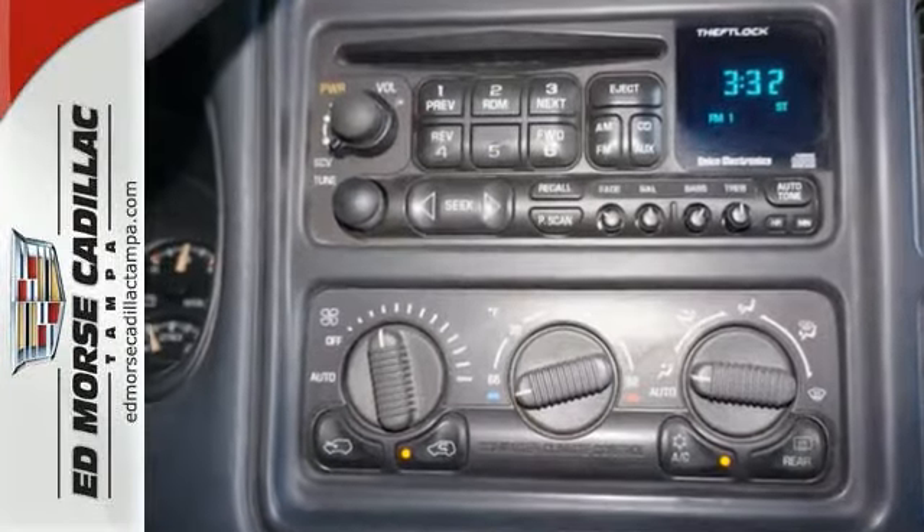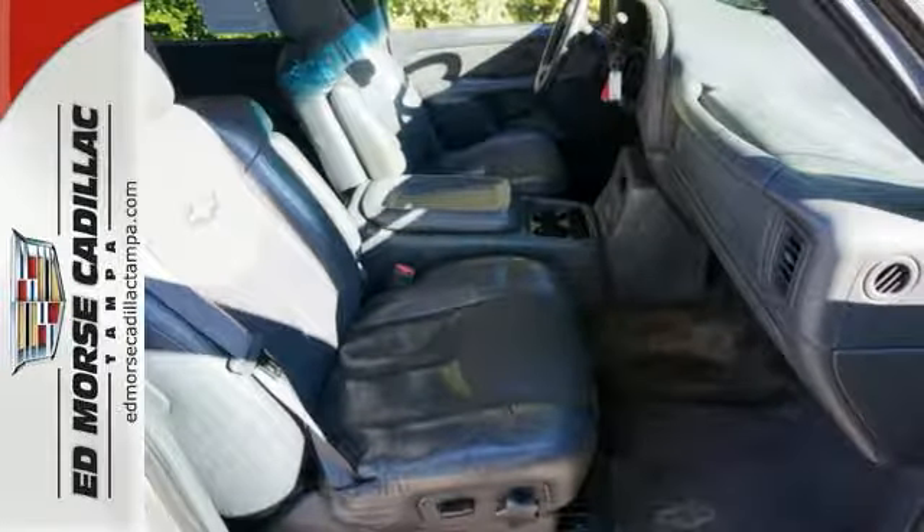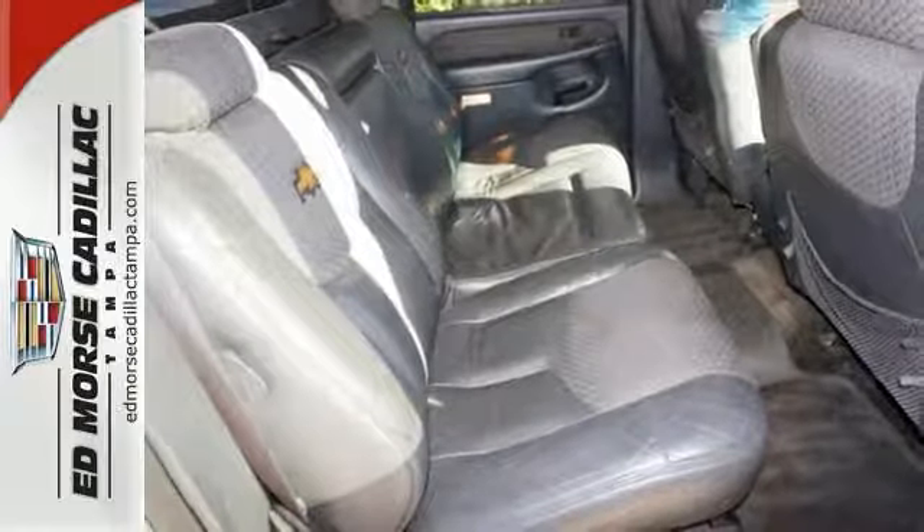Other features include a trailering harness and hitch, rear step bumper, front tow hooks, a powerful V8 engine, and four-wheel anti-lock vented disc brakes.